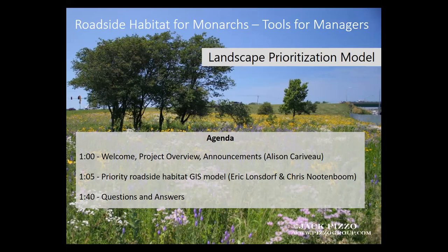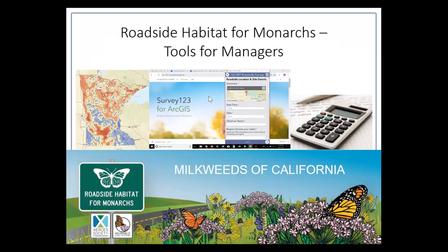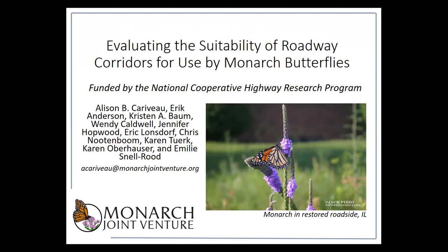Okay, so because we're such a large group, I'm not going to ask everyone for introductions today. I'm just going to kick this off and then hand it over to Eric and Chris, and then we'll have some time for questions and answers towards the end. So this webinar today is part of the Evaluating the Suitability of Roadway Corridors for Use by Monarch Butterflies project that we've been running here at the Monarch Joint Ventures with funding from the National Cooperative Highway Research Program.